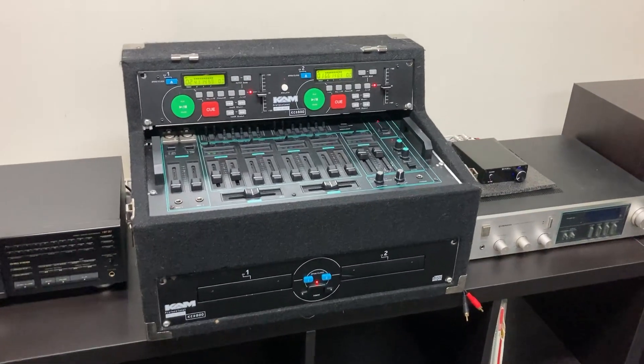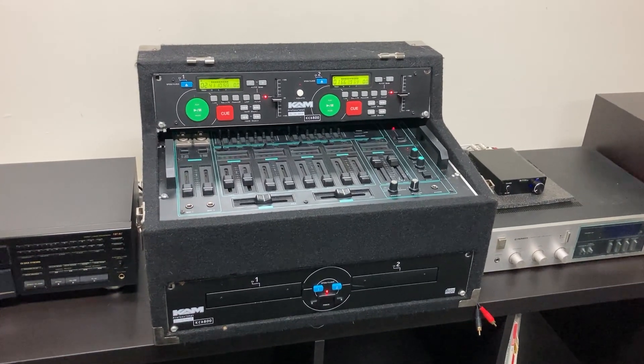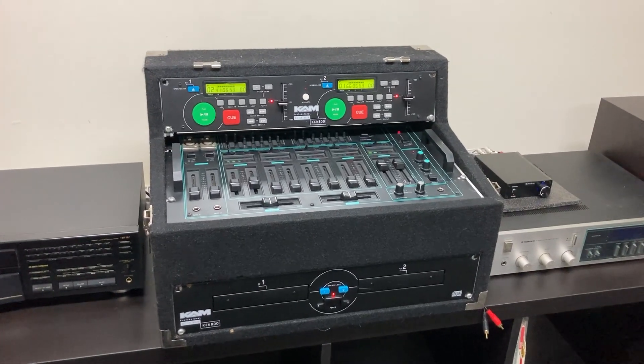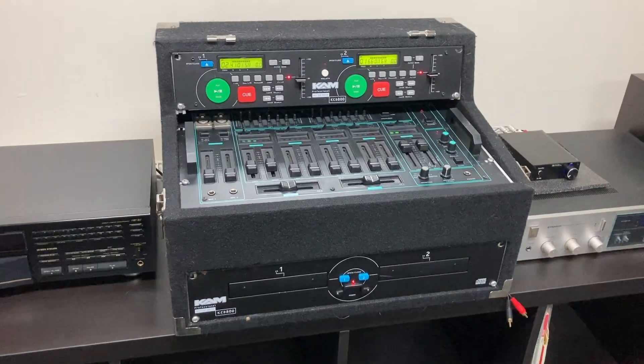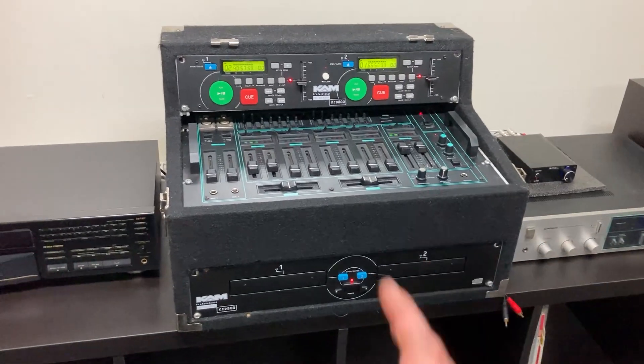Chris from Jackson Audio here, just wanted to show you this setup I've got — a twin pair of Cam decks. These are my original decks from when I was DJing in the North East. I've just got them out of storage; they've been in storage about two years and they are playing perfectly. These are really good decks.